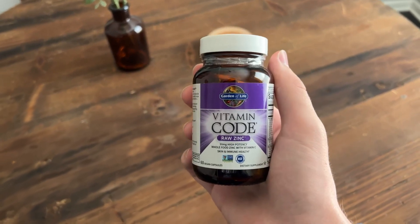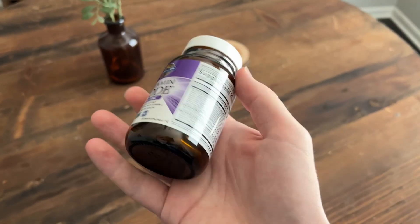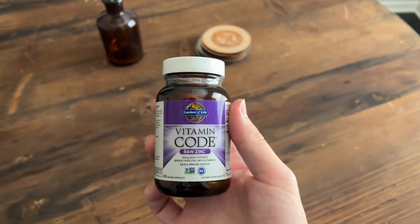Hey, what's going on guys? It's Logan here and I'm going to do a quick review for you on this Vitamin Code Raw Zinc. This is the 30 milligrams and I've been using this for a couple years now, both me and my wife, and we absolutely love it.